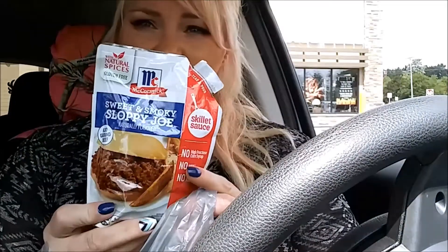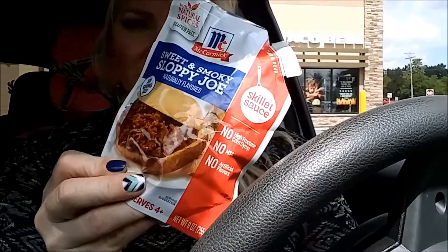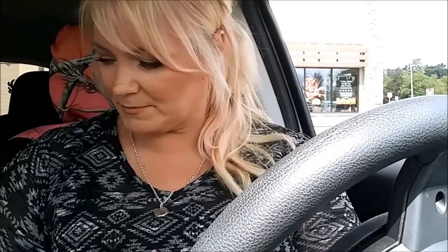I also found some of this McCormick's sloppy joe — it says sweet and smoky sloppy joe — and you just add a pound of ground beef to this whole container. They had a bunch of other skillet sauces too, and I took a picture of them so I'll insert pictures at the end so you can see what different sauces they had.